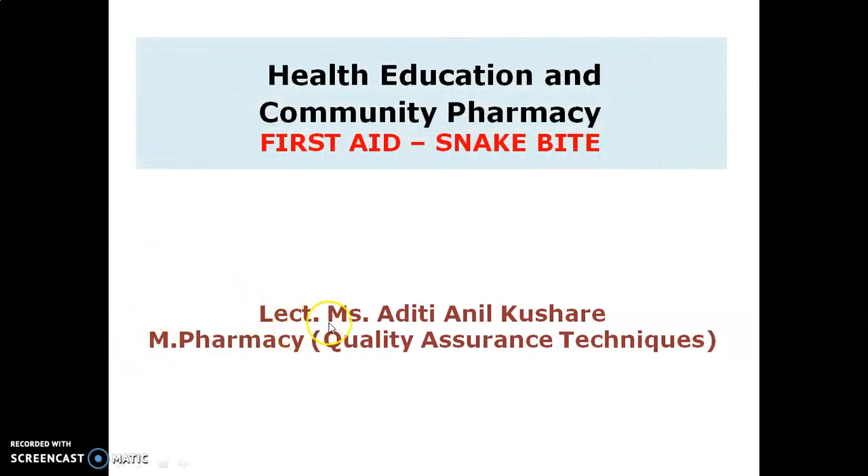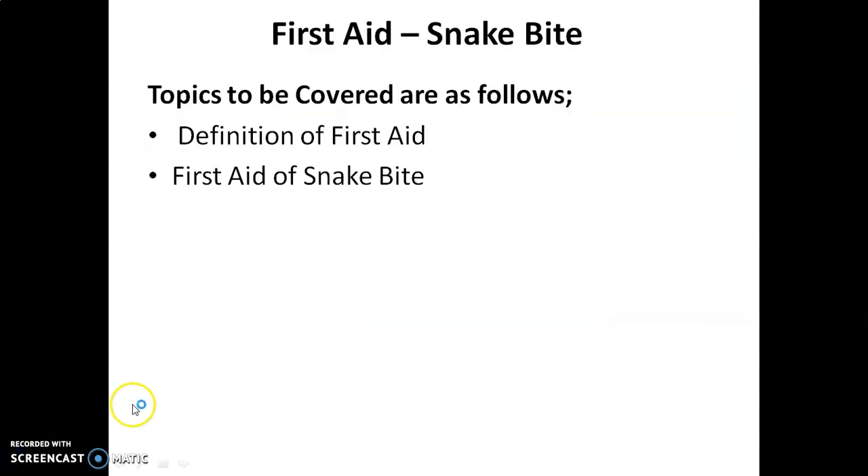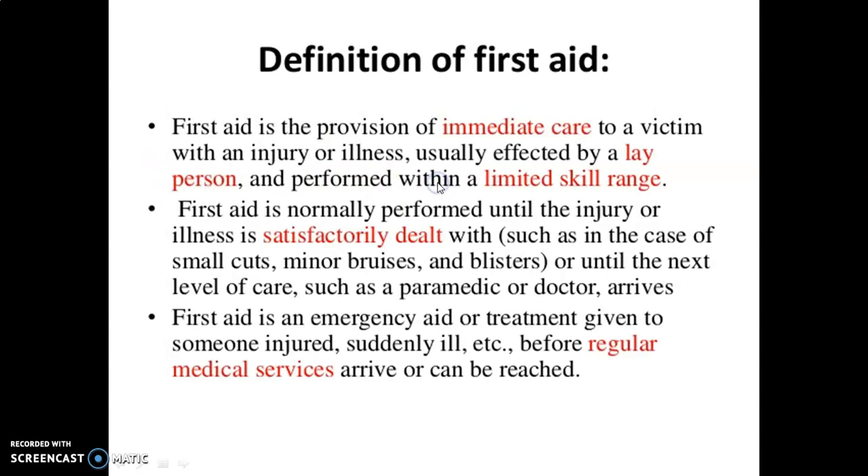Hello everyone, I am lecturer Miss Adityanir Kushari, Master of Pharmacy in Quality Assurance Techniques. Today we are going to discuss the topic First Aid — specifically, first aid for snake bite — from Health Education and Community Pharmacy. The topics to be covered are the definition of first aid and first aid treatment of snake bite.